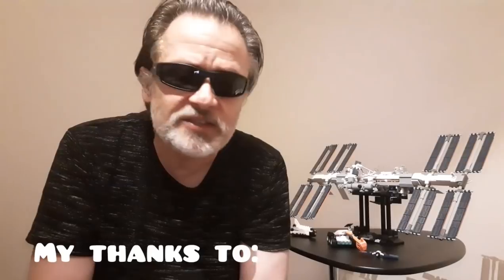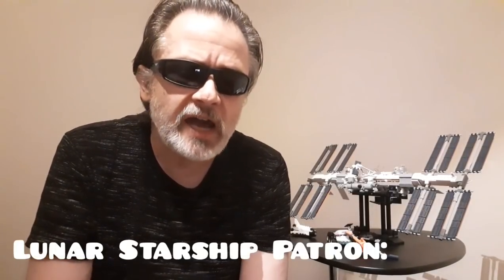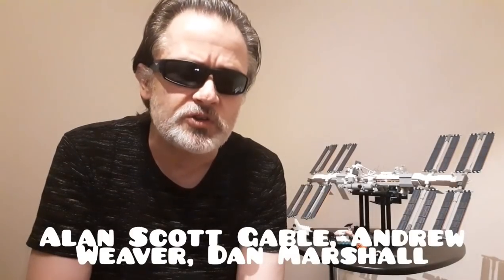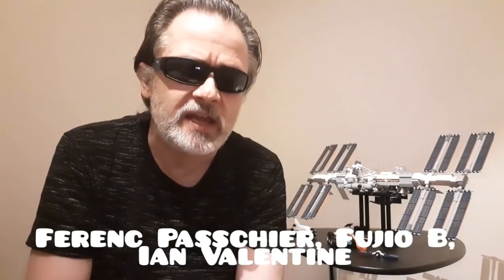Good evening, and welcome to another episode of the Angry Astronaut. A whole hell of a lot has happened in the last week. I put out an appeal to help me make this my full-time career, and the response has been overwhelming. As of shooting this video, I have nearly 80 Patreon supporters. Thank you so much for taking that leap of faith and helping me out.